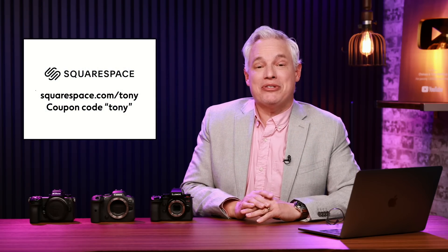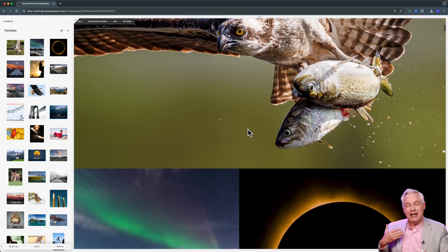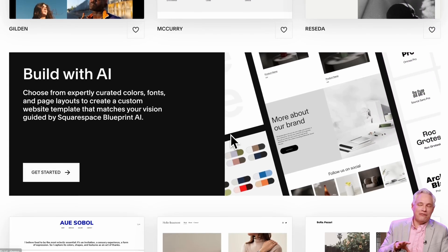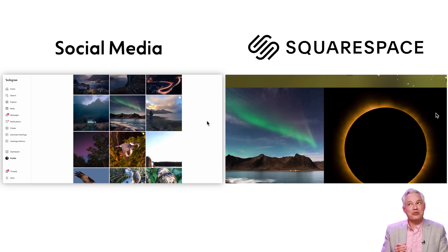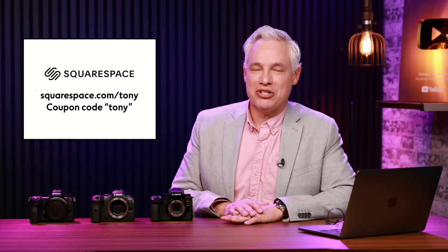You need a presence on the web, something better than just social media. Start at squarespace.com/tony. You can get your own custom domain name, like I have northropphotography.com. That means you also get custom email addresses. You get to design the website yourself, starting from one of their beautiful templates, then customizing the fonts, the colors, everything else until it's just yours. Unlike social media, it won't have ads for your competitors on it. You can set up a store selling whatever you want, take appointments from clients, make your portfolio or video reel, or any kind of business look amazing by starting at squarespace.com/tony. You can find out if you love it with no credit card required, and when you do, the coupon code Tony will save you 10% off.